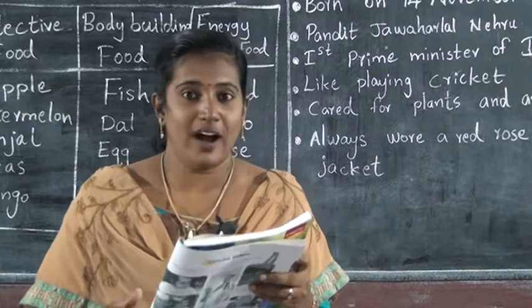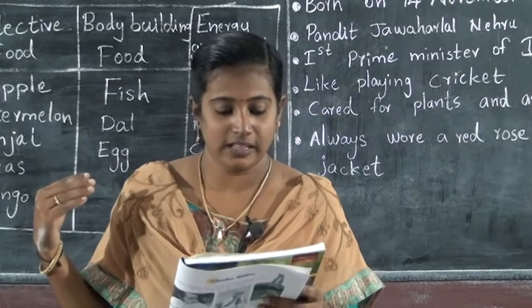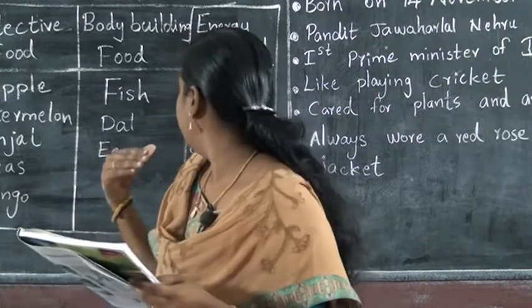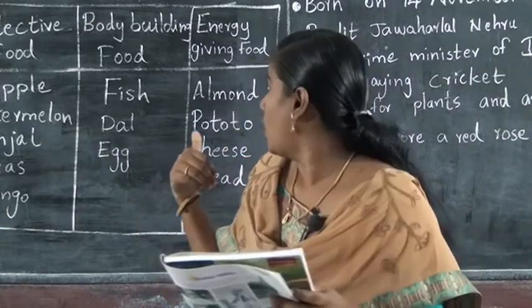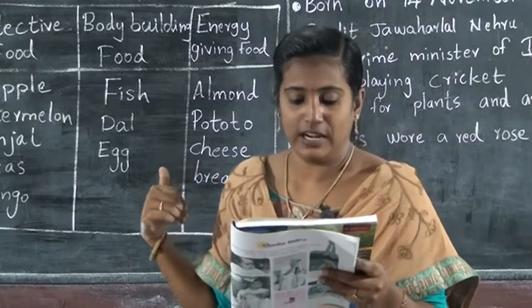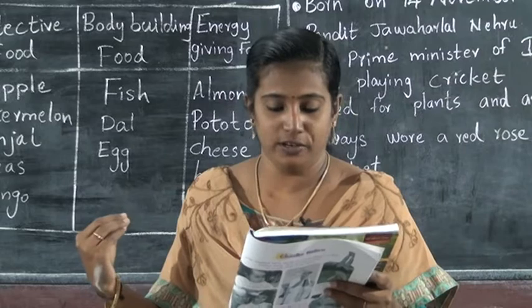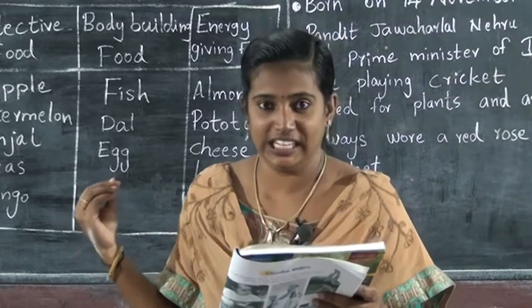First, number one — potato. Potato is an energy-giving food. Then fish — fish is a body-building food. Then apple — apple is a protective food. Then almond — almond is an energy-giving food.